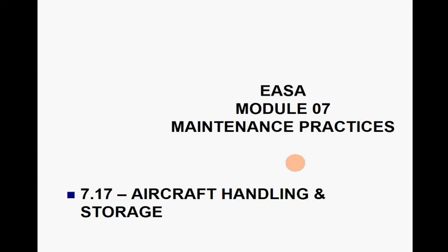Dear aviation students, in today's lecture of EASA Part 66 Module 7 — Maintenance Practices — we are going to study about aircraft handling and storage. Aircraft handling and storage is very important for different airliners and aircraft keepers. They handle aircraft in different manners because it is very important for an aircraft to be handled in different ways. I hope you will be continuously part of today's lecture.